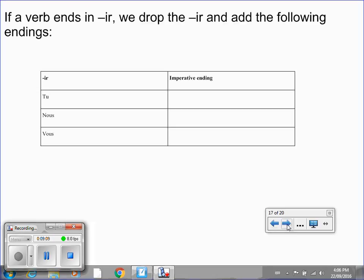And finally, if a verb ends in ir, we drop the ir and add the following endings. I've left this one blank — this is the toughest of the three, so I'm giving you a really nice challenge here. There are only three sections. Please put the video on pause and try this chart.